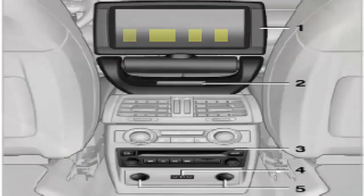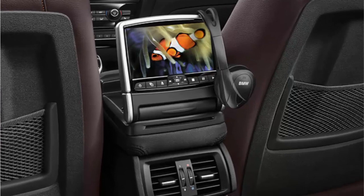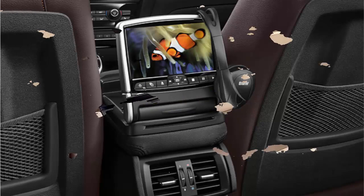BMW DVD System in Rear. The BMW DVD system in rear is built into the central console with a 7-inch color display and DVD drive. You get a combination of brilliant quality video and audio, and it has many other features. With this, you can access content from different sources like CDs, USB hard drive, and more.